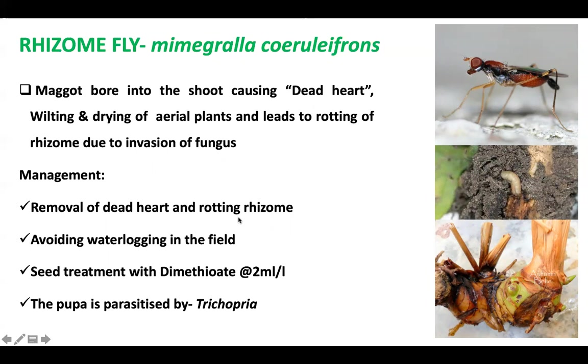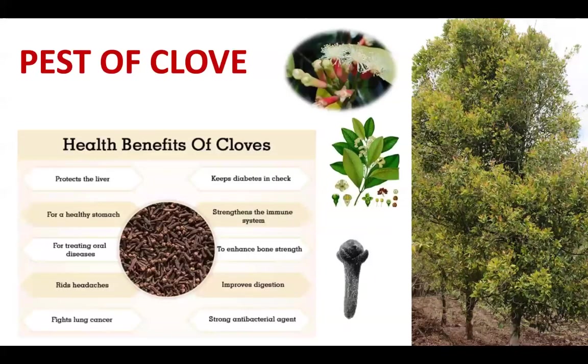Rhizome fly can be managed by removal of dead hearts and rotting rhizomes, avoiding waterlogging in the field, and seed treatment with dimethoate. The pupa is also parasitized by Trichopria, so it can be released as a biocontrol agent.